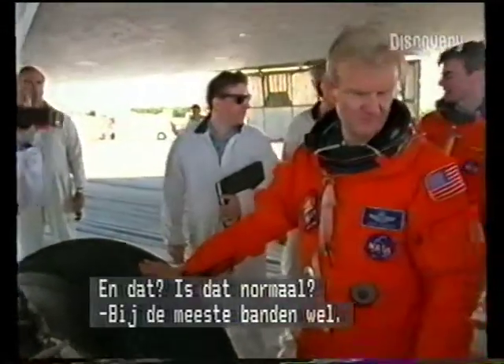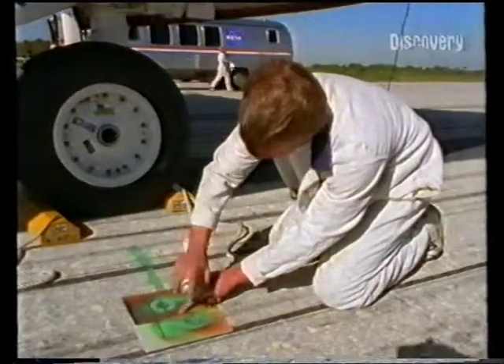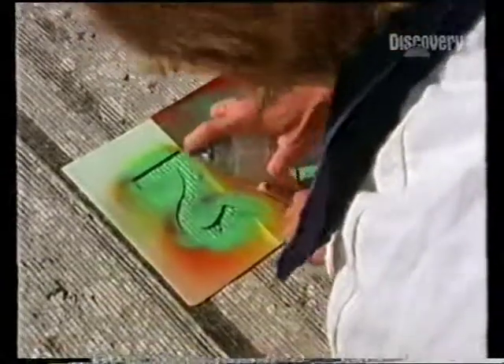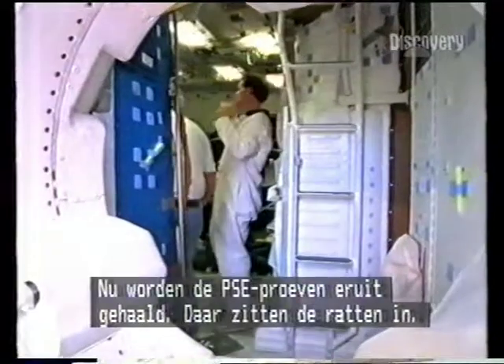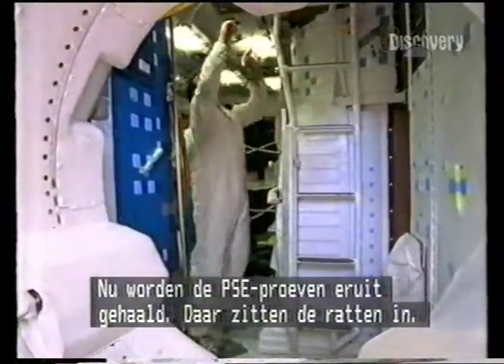Is that normal? Have you seen that before? I've seen it on other tires — we haven't seen it on these yet. Right now they are removing the PSE experiments, which are the two experiments that house the rats.